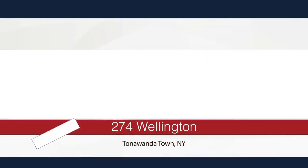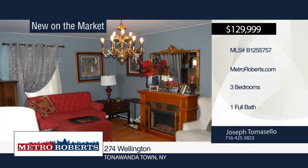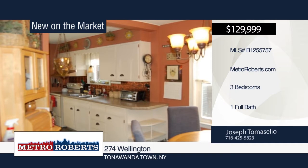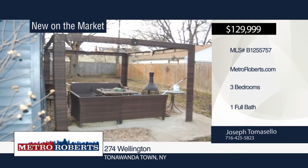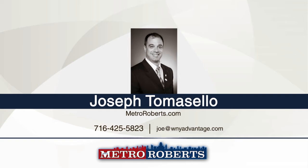Don't miss this charming low-maintenance cape with great curb appeal in the Lincoln Park area. It offers three bedrooms, one bathroom, a new tear-off roof in 2016, updated furnace and central AC, updated electrical, and newer vinyl siding. Additional features include some hardwood floors, eat-in kitchen, great front porch, and a nice-sized backyard with detached garage. This home is being sold as-is. See everything in person with a call to Joseph Tomasello.